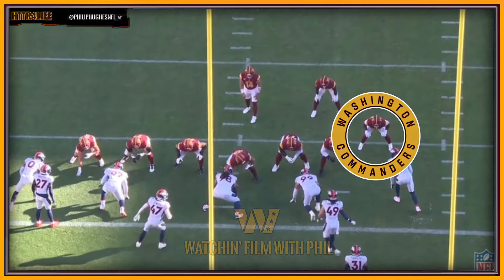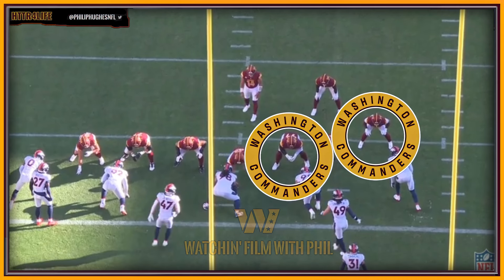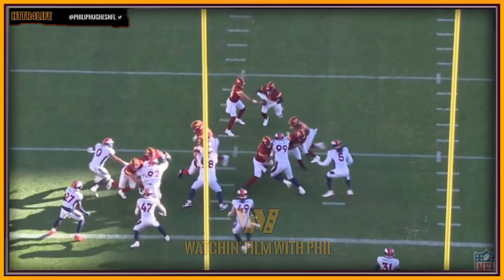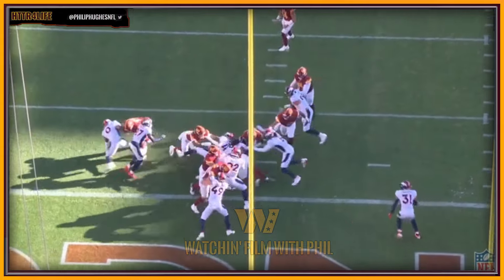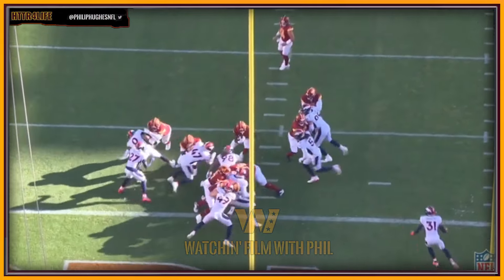I absolutely love how they're using Chris Rodriguez as a fullback slash H-back in a lot of these sets. In this particular play, him and Sadiq Charles pull to the other side of the field and turn into two lead blockers for Brian Robinson, who gets in there for a touchdown. Charles makes his block first, then Rodriguez second, but they both get their men and do their job. Robinson's able to get in there for the score, and it doesn't hurt that Gates is there to push him across at the end.